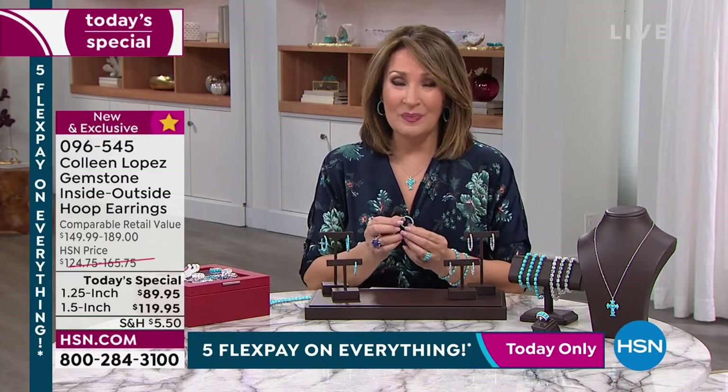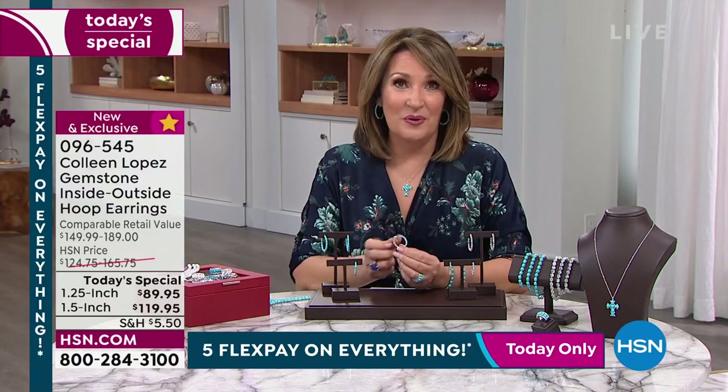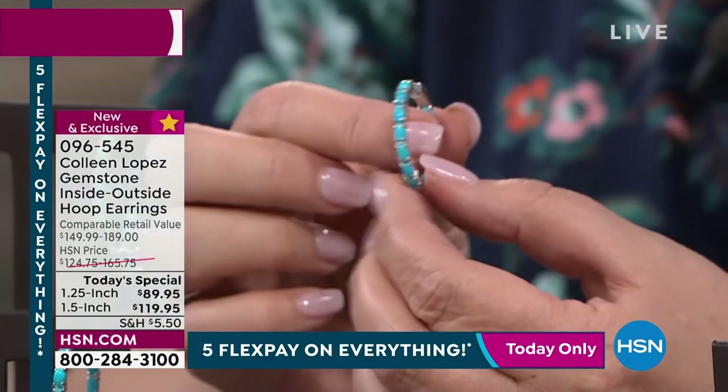When you're making an investment in your jewelry wardrobe, a classic hoop is a must. You cannot miss with a hoop. This is something that will never, ever go out of fashion.